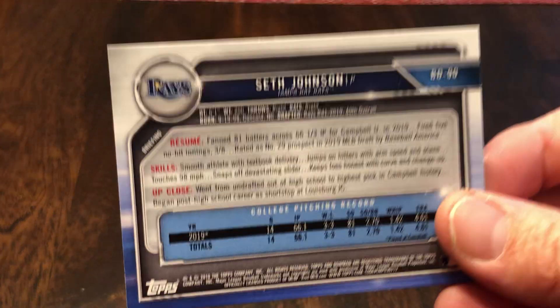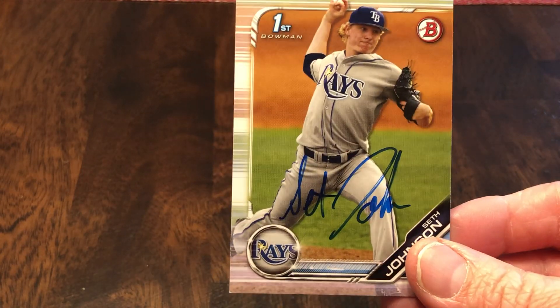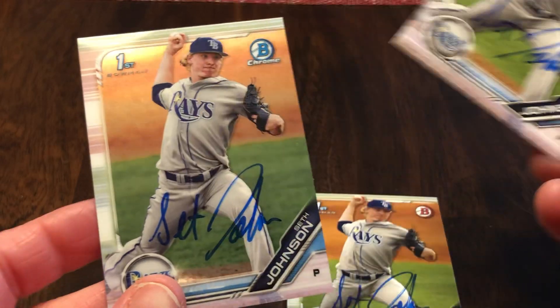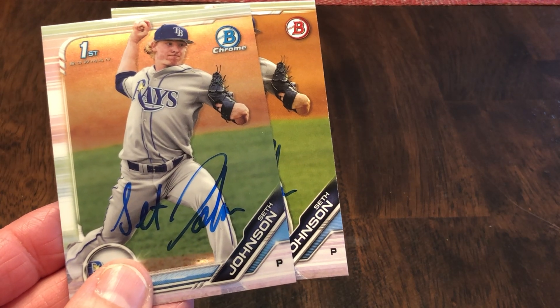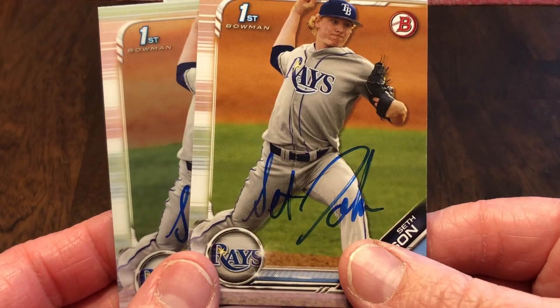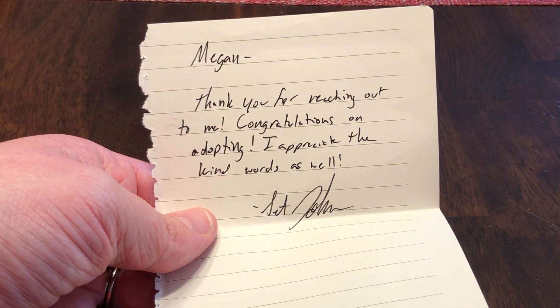When you ask these guys some questions or for pieces of advice, you get some pretty amazing responses. This is Seth Johnson from the Rays organization, another first round pick. This is amazing that these first round picks are signing. He signed the paper and then the Chrome. We would see him coming through with Bowling Green, hopefully, in the Midwest League. His note read: 'Megan, thank you for reaching out to me. Congratulations on adopting. I appreciate the kind words as well.'